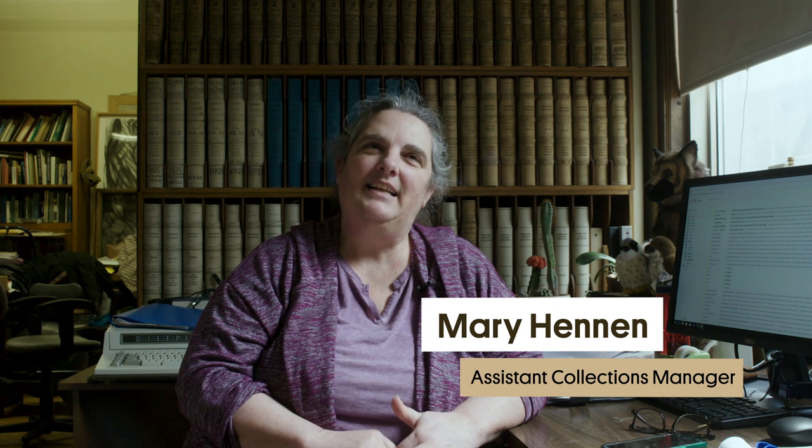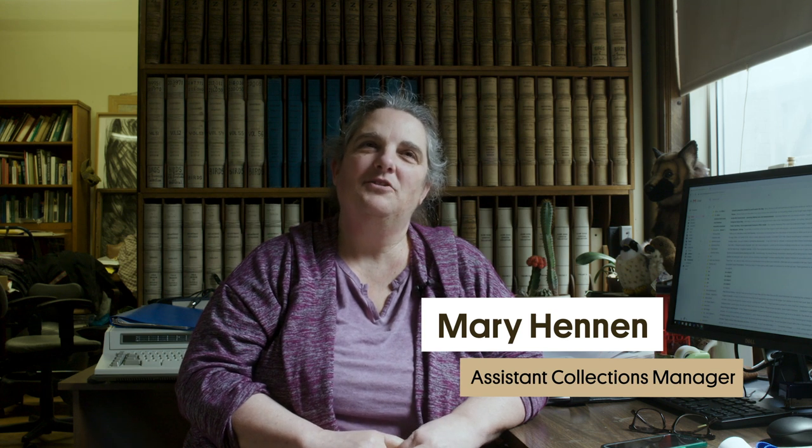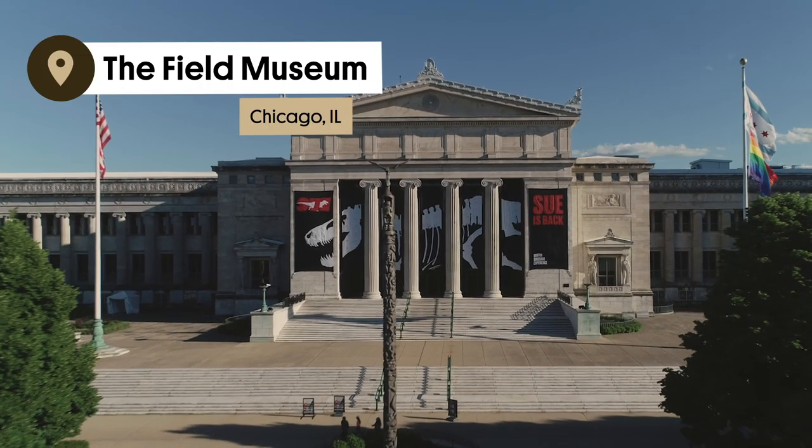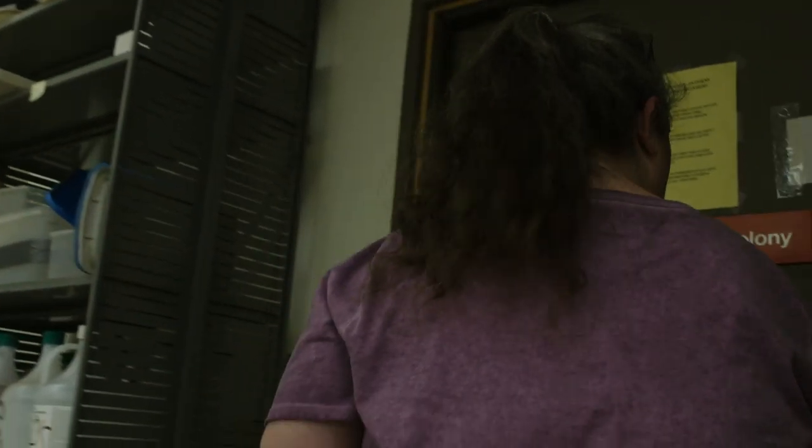My name is Ben Marks. I'm the head of zoological collections and the collection manager of birds. My name is Mary Hennen, and I am the assistant collection manager for the bird department at the Field Museum.